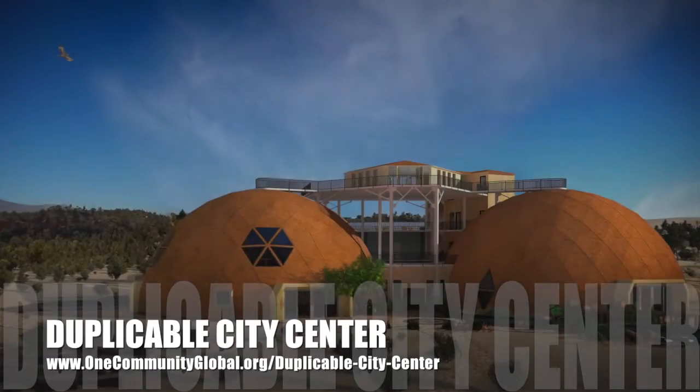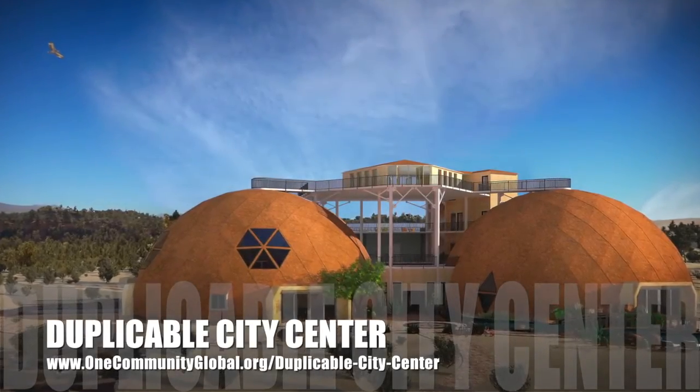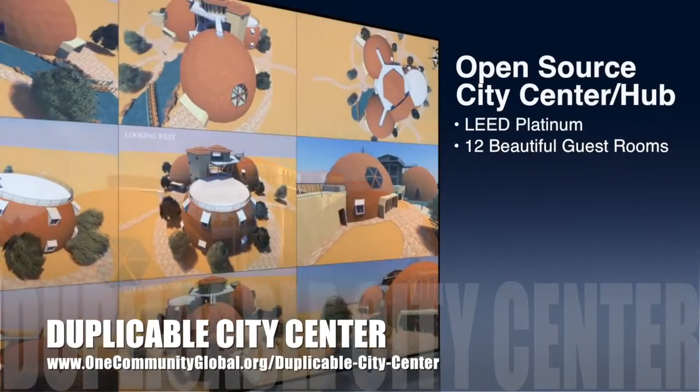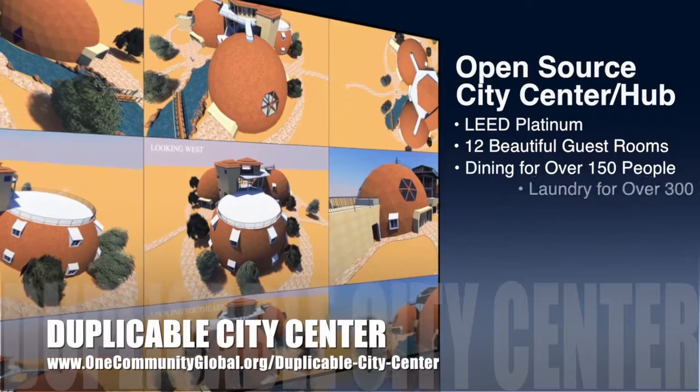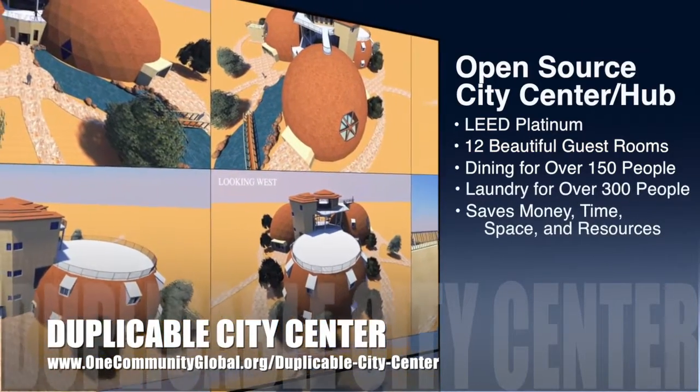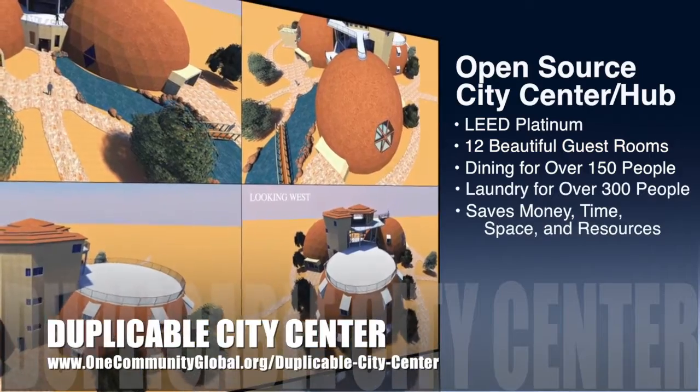One Community is also creating an open source duplicable city center designed to be LEED Platinum certified, provide 12 guest rooms, dining for over 150 people, and laundry and recreation space for over 300 people, all while saving money, time, space, and resources.